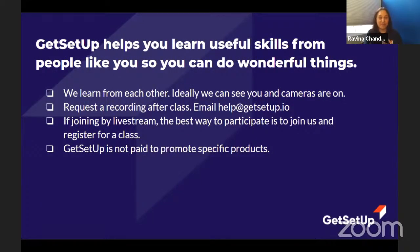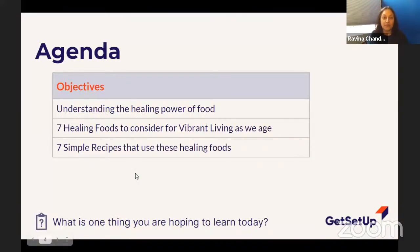I always encourage people to put their cameras on, even for a couple of minutes. If you don't want it on the whole time, that's okay. We learn from each other and I love to hear stories. If you've got a succinct story to share that has meaning, please feel free to take yourself off mute and speak. When you're not speaking, put yourself back on mute to keep background noise out. We are recording, and you can ask for a recording at the end of the session at help@getsetup.io.